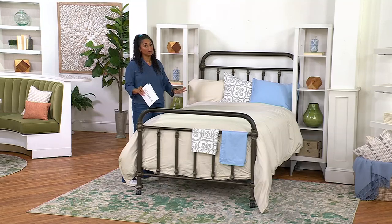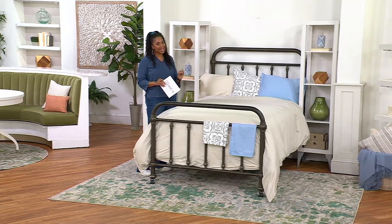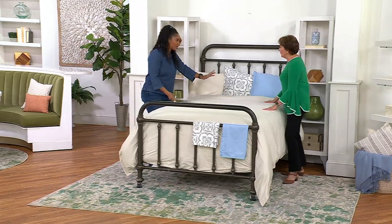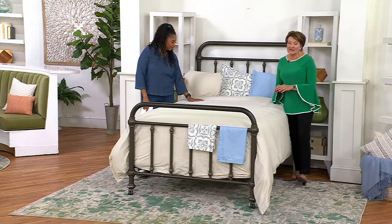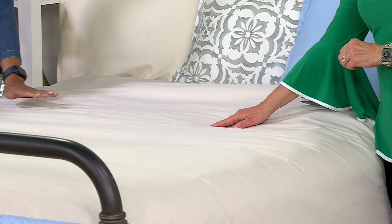I'm getting a queen in my guest room — I think that'll be comfortable. People won't stay too long if I get a queen. If I get a king, I feel like they're going to be a little bit too comfortable and never want to leave. Northern Nights is QVC's premier brand of luxury linens. We've been here for 30 years, celebrating that 30th anniversary, and this is one of the beautiful things we've brought in to help celebrate that.